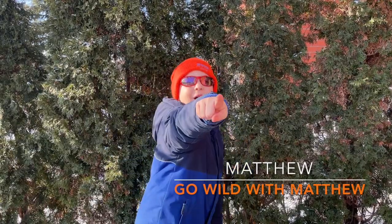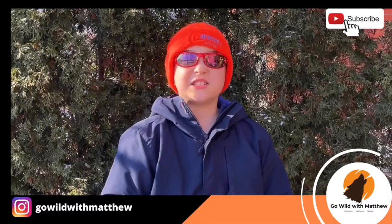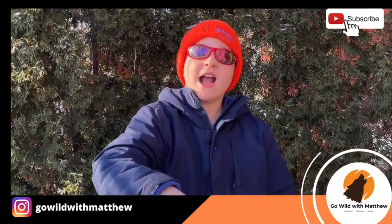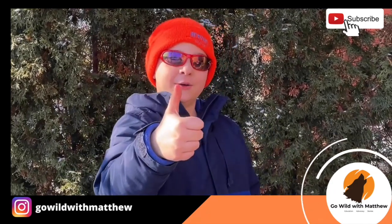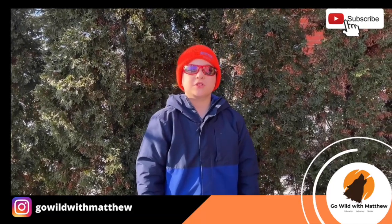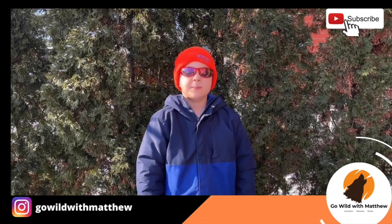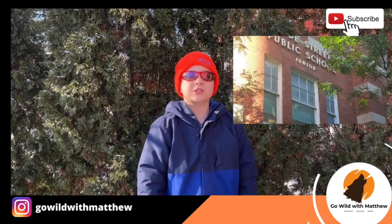Hi everyone! Welcome to another edition of Go Wild with Matthew! It's super cold outside so let's travel to someplace warm and learn about a super cool bird, the Flamingo! To help us learn more, we have Miss Padmore's Grade 1-2 class from Ord Street Public School in Toronto.